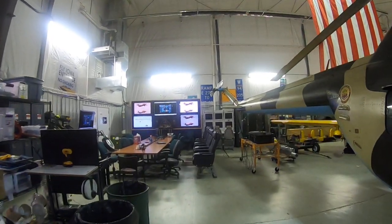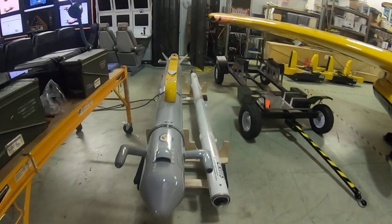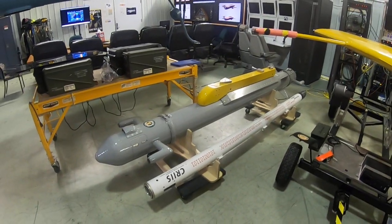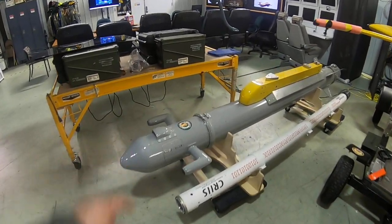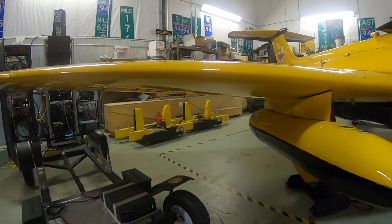Parts we can carry: the CRISP part, TCTS2, P5, those types of parts, and electronic warfare parts that we can fly on these aircraft. We've got different methods for hanging them with these rails.